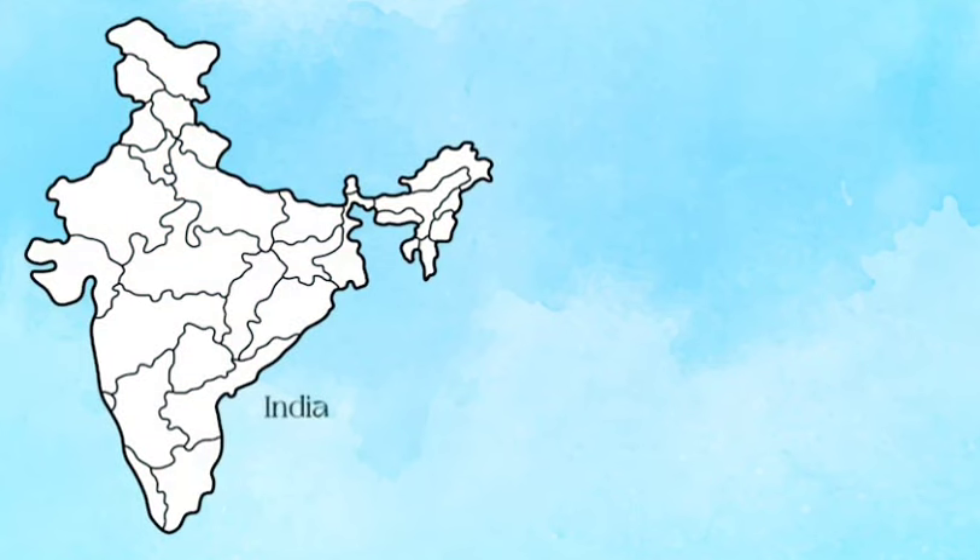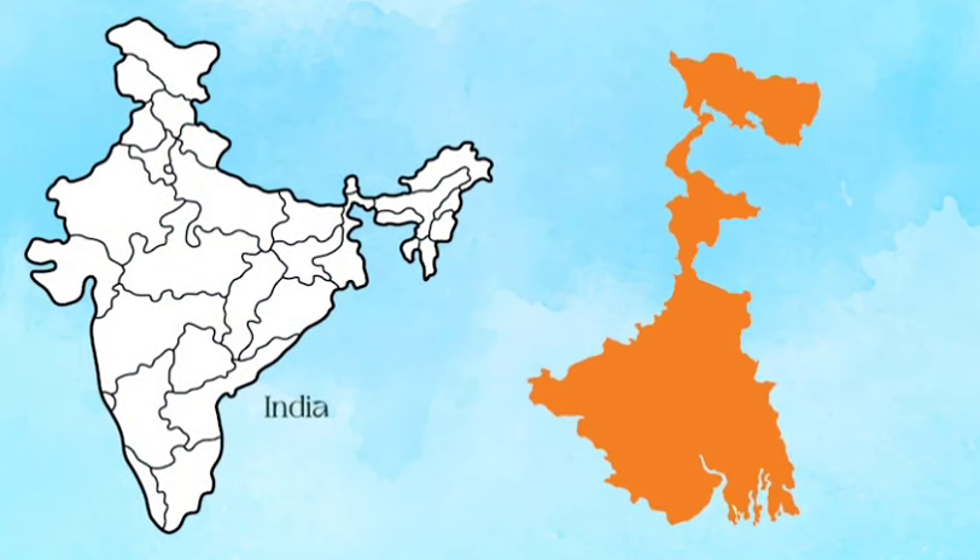Today we will talk about our work in India, specifically in West Bengal, in the district of Birbhum, which is called the rice bowl of West Bengal.